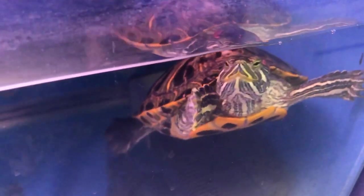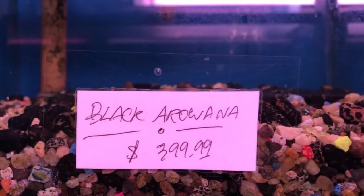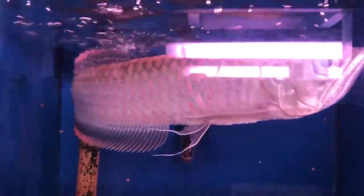You have some soft coral, hard coral, and a little turtle there — really cute. Not sure if I've seen a black arowana before — $400, wow. Looks like it's got a little bit of orange in the body, a little orange fringe on the fin, and some black. Very, very pretty.